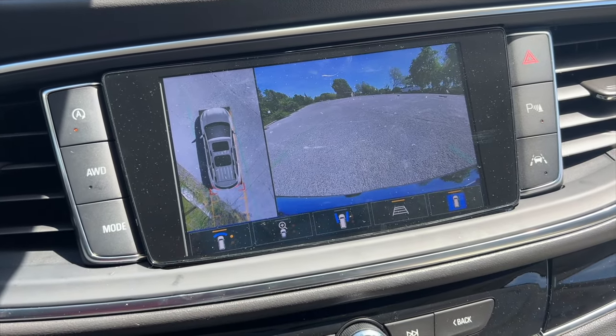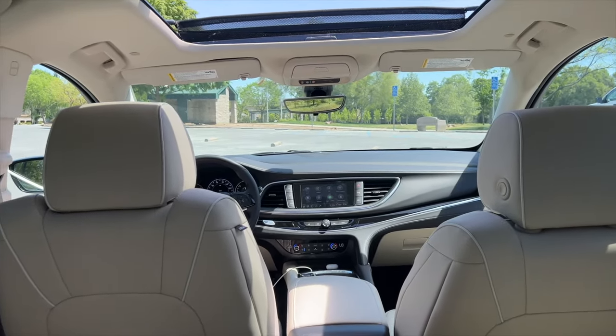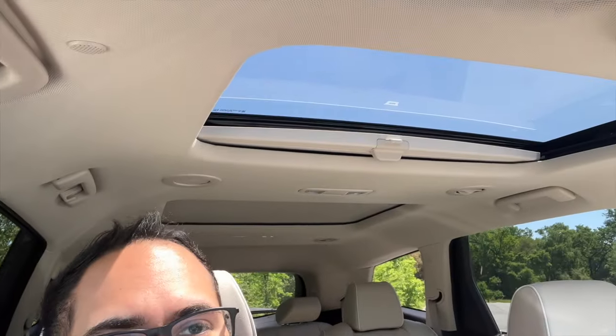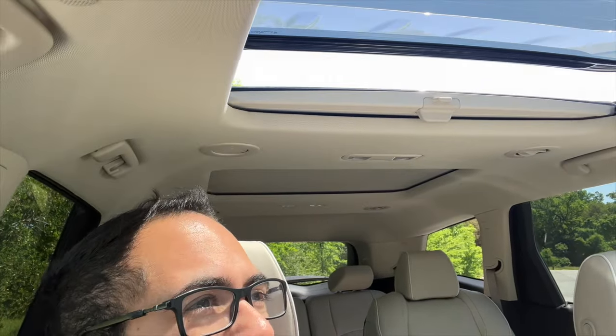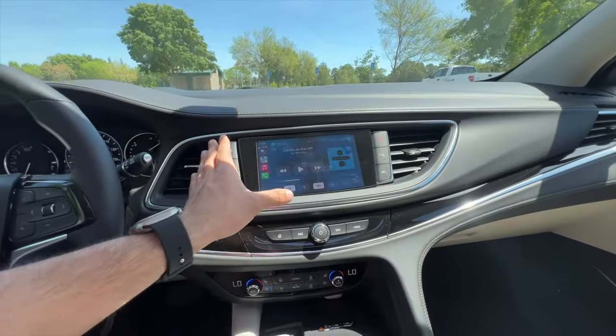Inside there's plenty of headroom for the driver and passenger. The seats are non-massage seats unfortunately, but you do have lumbar support and seat adjustment controls. Both driver and passenger seats are automatic. The sunroof — which is a front-only sunroof — does pop open fully if you want fresh air.